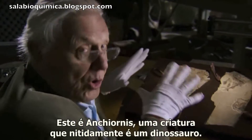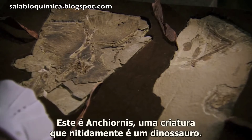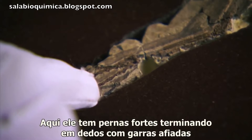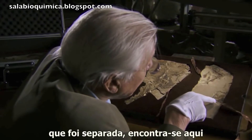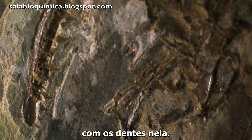This is Anchiornis, a creature that's clearly a dinosaur. It's got powerful legs, ending with toes with sharp claws on them. And its head, which has been detached, lies here upside down. But you can see the jaw, which has teeth in it.